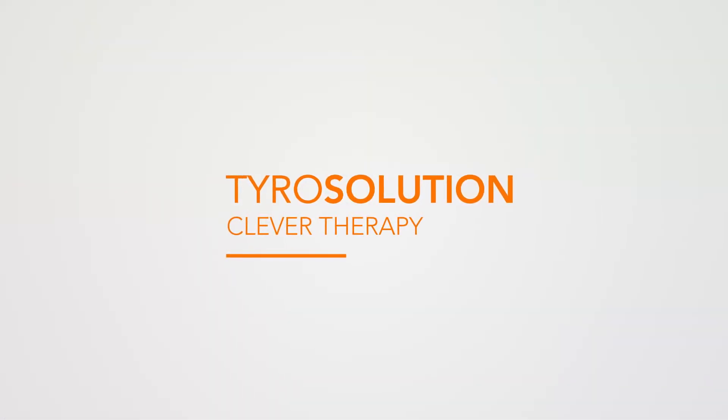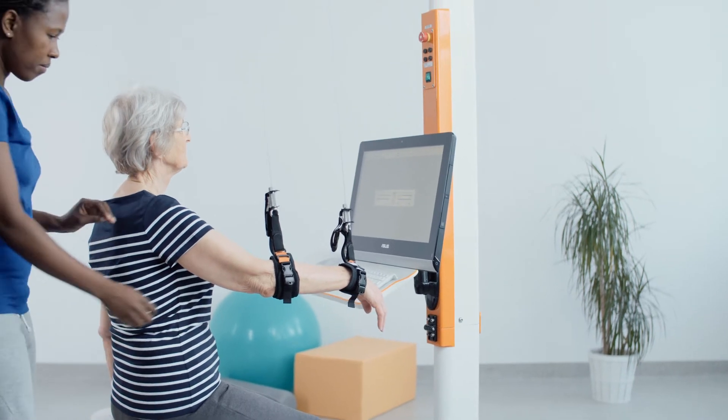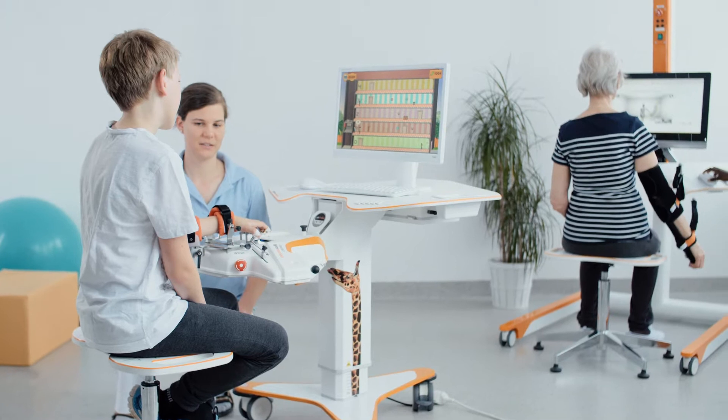Rehabilitation is a process, and as such it requires multiple interventions, multiple steps. So this gives you an array of tools that is important because it gives you the choice of at which part of the progression you are inserting a robot that is appropriate to them, and Tyro Solution really allows you that.